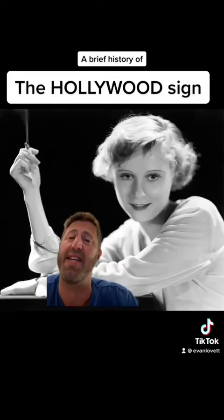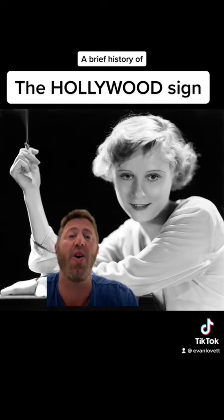Some say the sign is haunted by the tragic death of Peg Entwistle in 1932, who climbed to the top of the H and committed suicide.